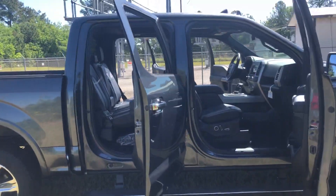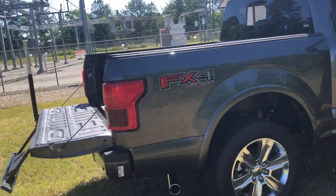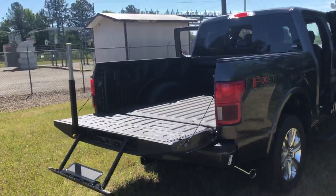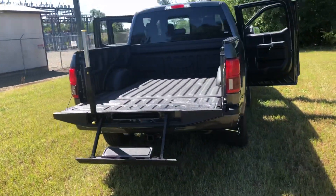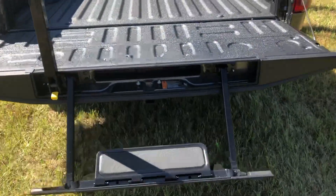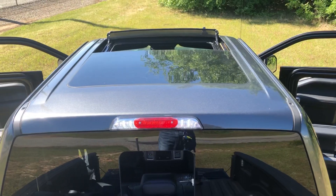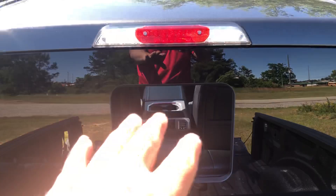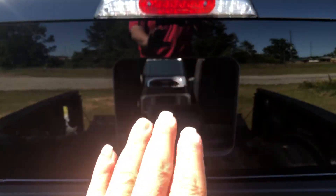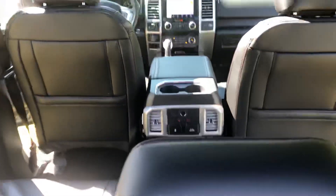It's got the black interior with the platinum badging and the stripes down the middle of the seats. It's got the tailgate step, which is real easy to use — real easy to get in the bed of the truck. It's got the panoramic glass roof and a power sliding back window, which Ford redesigned in 2015. It's pushed in a little bit, which makes it more aerodynamic and quieter in the cabin.